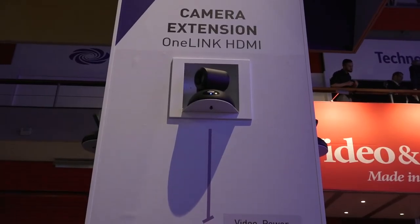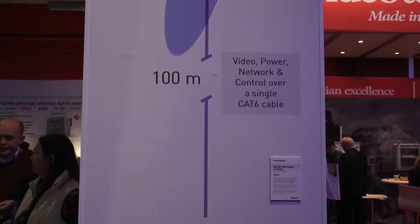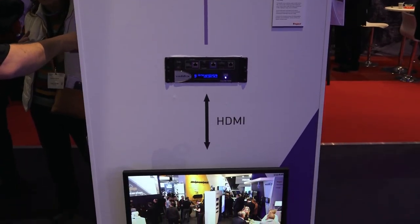We're also showing the OneLink codec kits, which we just started shipping two weeks ago. There are three things it does: you can extend a camera 100 meters — 328 feet — through a single category cable. You can also bridge a codec call with a soft client. You've got a million Cisco codec rooms that sometimes just sit there because someone wants to have a WebEx, a Zoom, or a GoToMeeting. With the OneLink bridge, you can connect the AV in the room with remote participants and share audio and video from the far and near end.